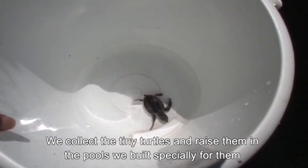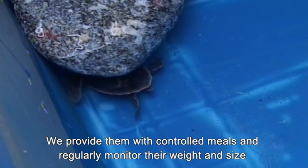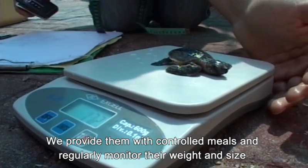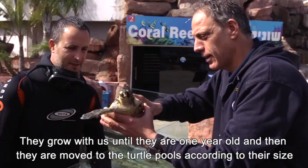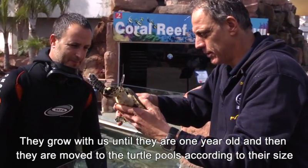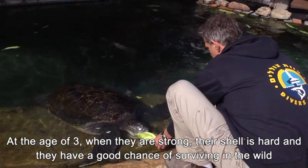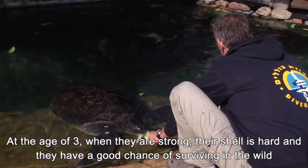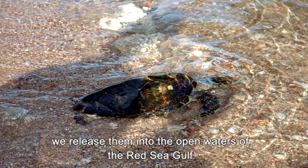We collect the tiny turtles and raise them in the pools we built specially for them. We provide them with controlled meals and regularly monitor their weight and size. They grow with us until they are one year old and then they are moved to the turtle pools according to their size. At the age of three, when they are strong, their shell is hard and they have a good chance of surviving in the wild, we release them into the open waters of the Red Sea Gulf.